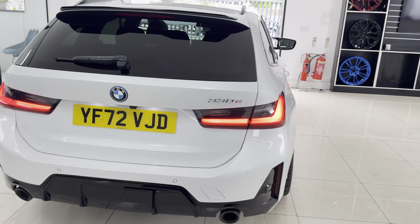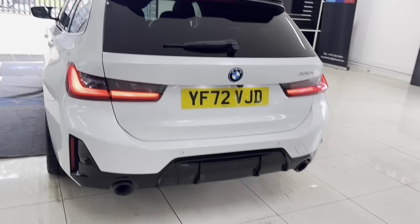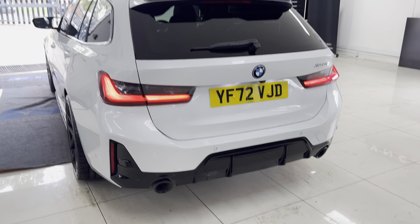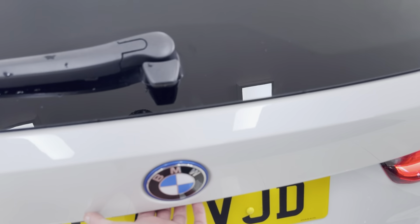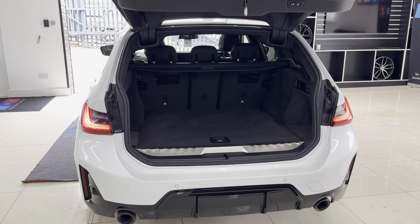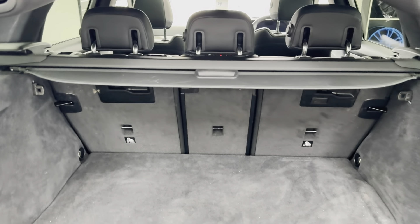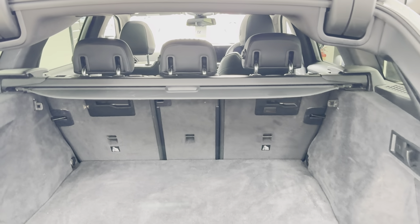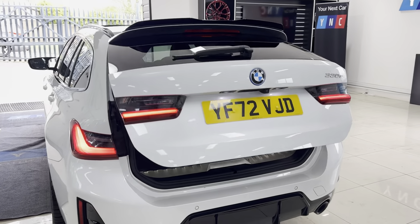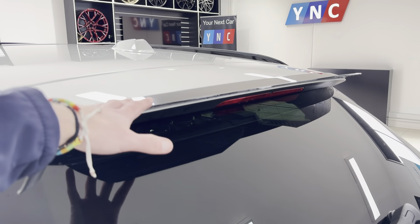This is the LCI variant of the G21, so that is a facelift version. A couple of key exterior features before we really show off the LCI variant of the Three Series Touring plug-in hybrid: it comes with four brand new alloy wheels with four brand new tires, which really suit the car nicely, along with exterior styling including splitter, side sills, and a rear spoiler.